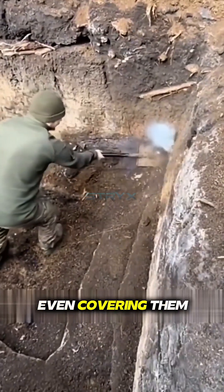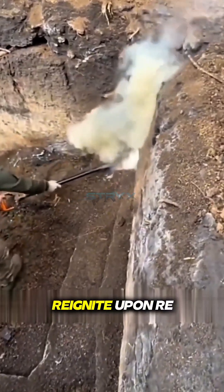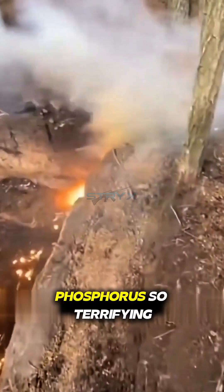As demonstrated here, even covering them with soil is often insufficient to completely extinguish them, as they can reignite upon re-exposure to air. This persistent reigniting nature is what makes white phosphorus so terrifying.